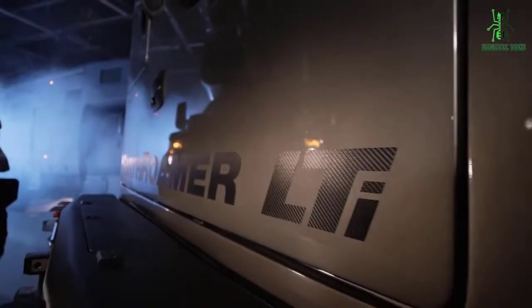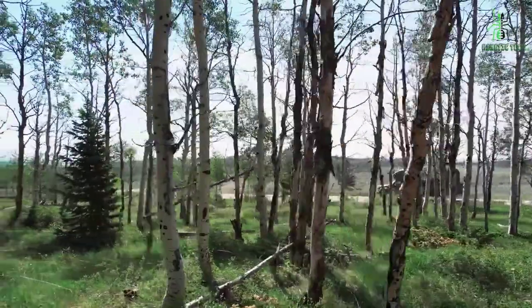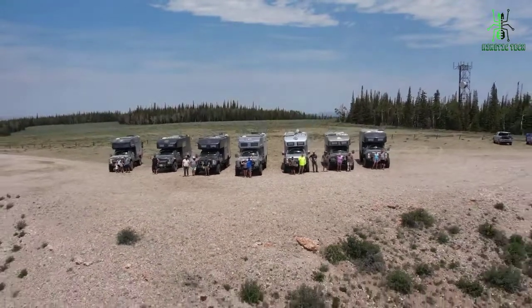Just imagine being able to go on whatever adventure you please, whenever you please, all while enjoying the luxury of home. That's why the Earthroamer LTI RV Vehicle comes highly recommended.